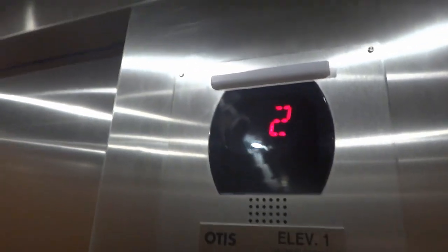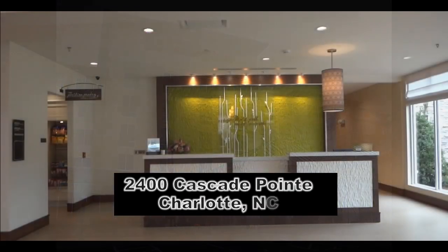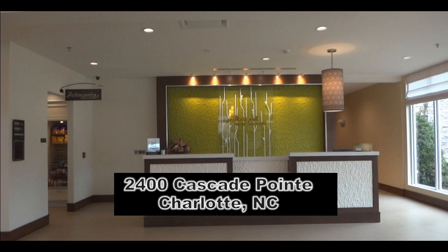This is brand new, just opened like three days ago. That's what the lady at the front desk told us. So there it goes, and that's it. This is a very nice property, and if you're ever in the Charlotte area and need to be near the airport, give this place a try.